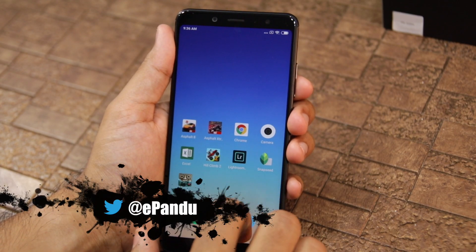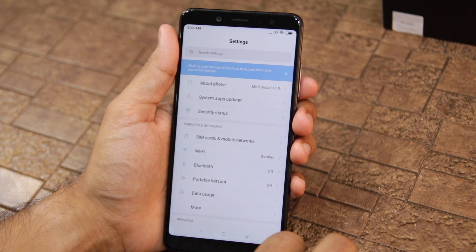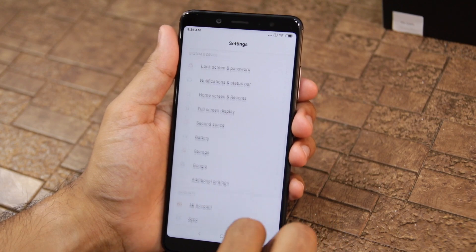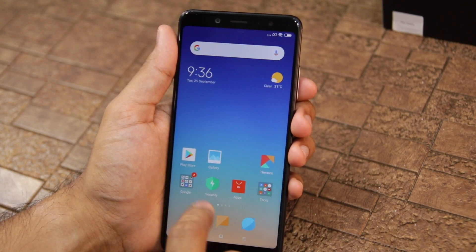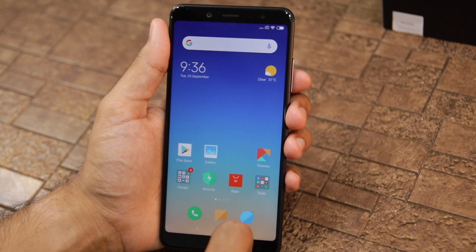MIUI 10 is a massive update and brings a number of new features including a revamped notification shade, a redesigned quick settings panel, volume slider, nature-inspired new notification sounds, a redesigned recent app menu, autofill support for third-party password managers, picture-in-picture mode, and more.